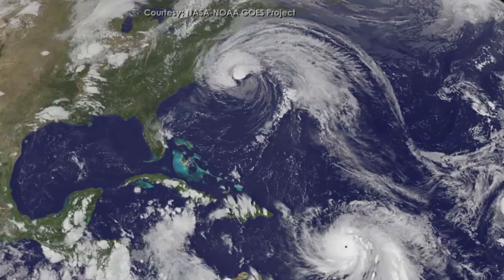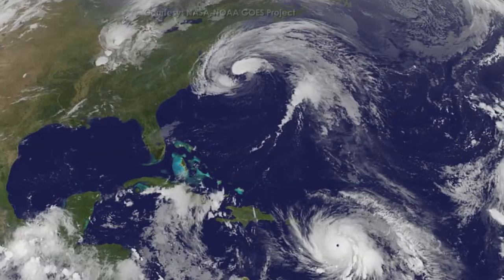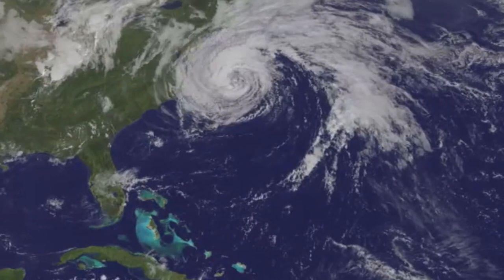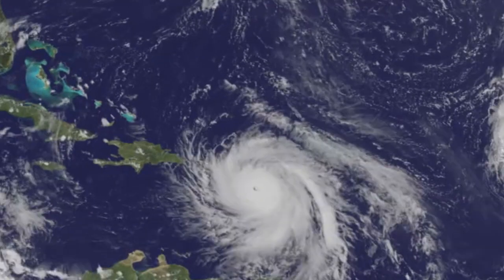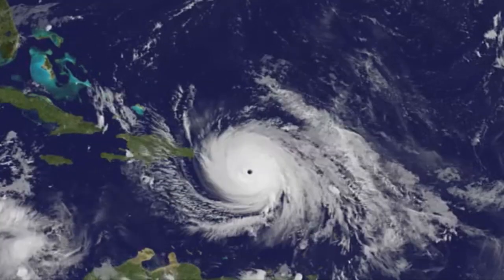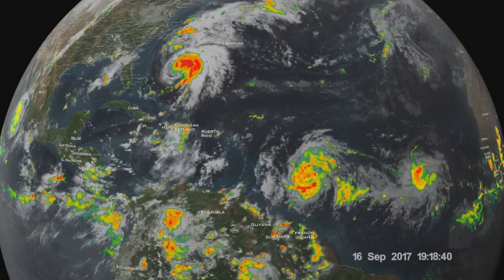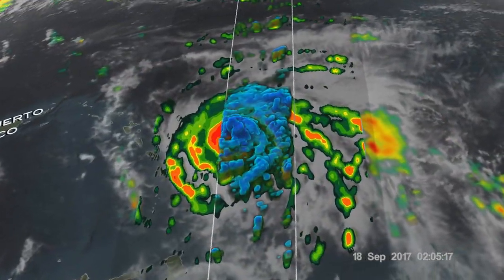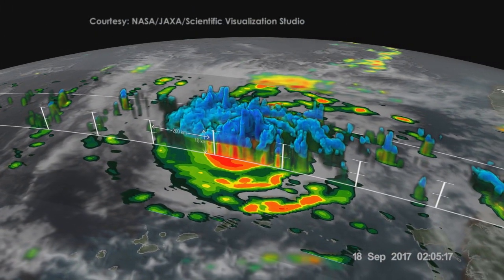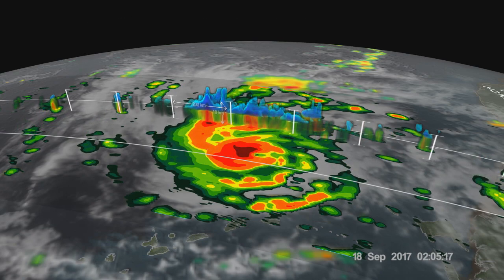Imagery from NOAA's GOES East satellite, captured Sept. 17–20, shows Hurricane Jose along the U.S. East Coast and Hurricane Maria as it moved through the Leeward Islands, strengthening to a Category 5 hurricane and making landfall in Puerto Rico. Meanwhile, the Global Precipitation Measurement satellite found rain falling inside Maria at a rate of over 6.44 inches per hour in powerful storms that reached above 9.7 miles high.